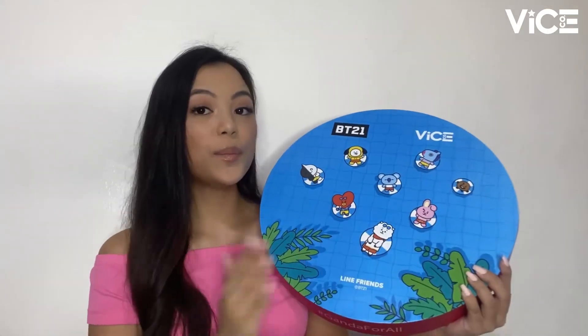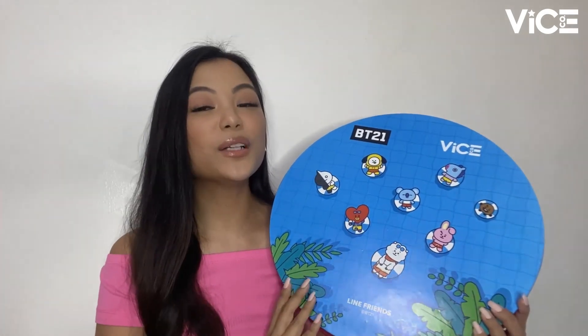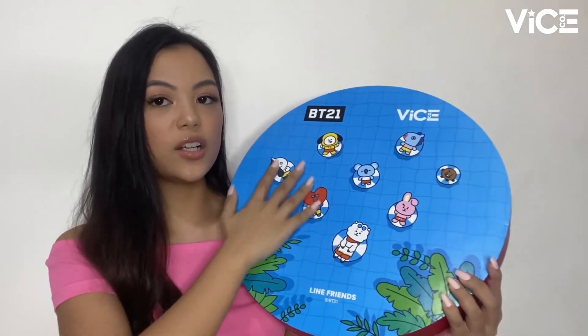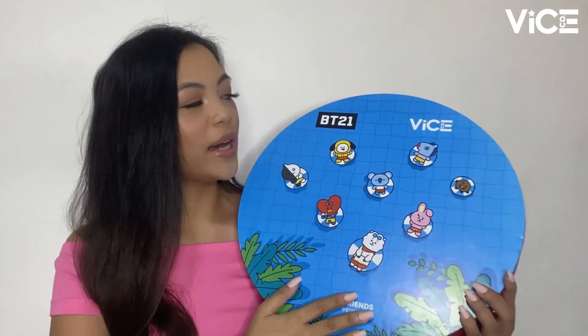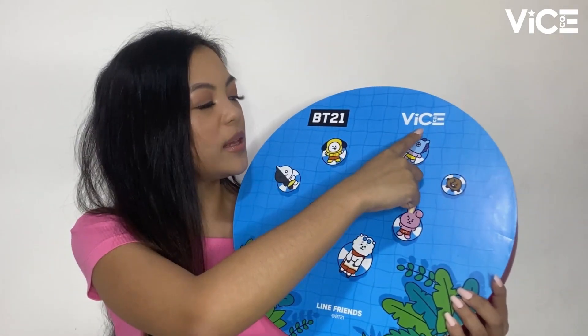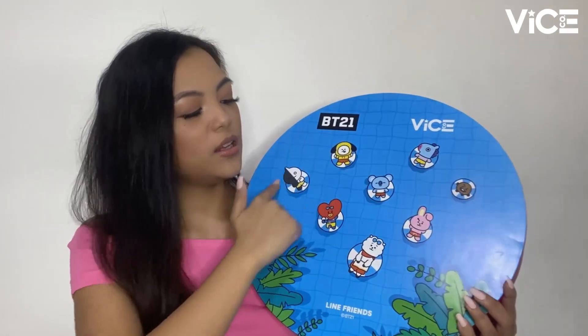So this is our PR kit for the VICE BT21 Collection Part 2. The VICE BT21 Collection Part 2 consists of 2 brand new formulas with 4 shades each that are not only fun to look at, but fresh and perfect for everyday looks. As you can see, this is our gigantic PR kit. We can see the BT21 logo and, of course, the VICE Cosmetics logo, and the whole BT21 family.